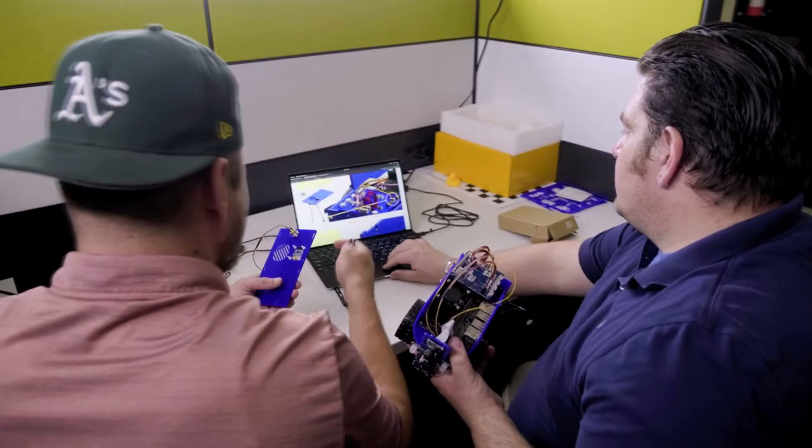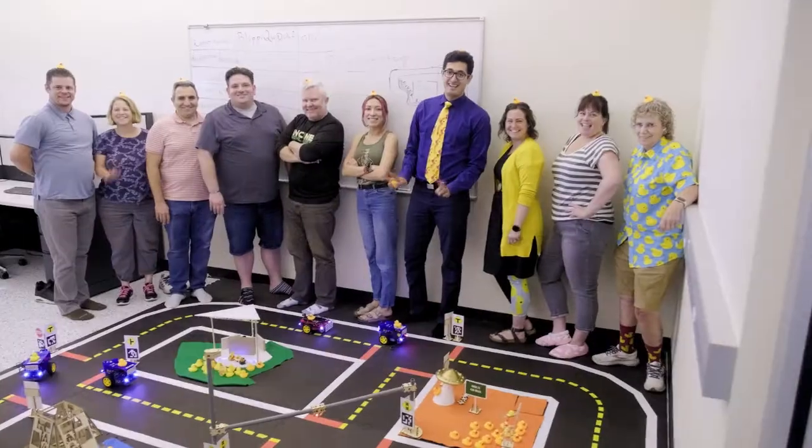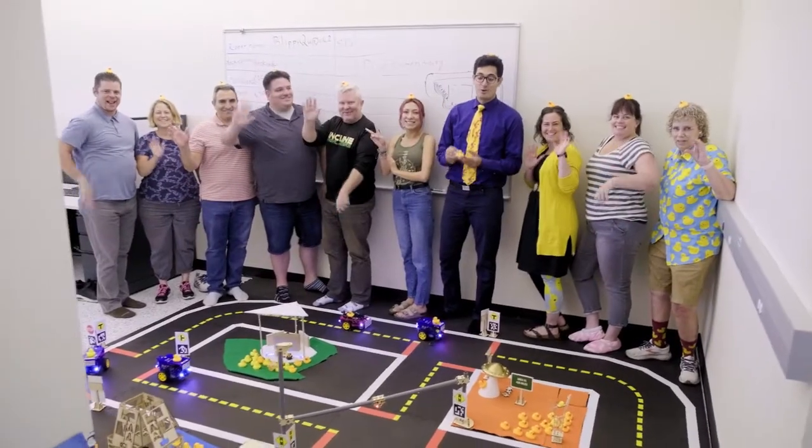For more on the College of Engineering, the Computer Science and Engineering Department, and the Research Experience for Teachers program, visit unr.edu/engineering.